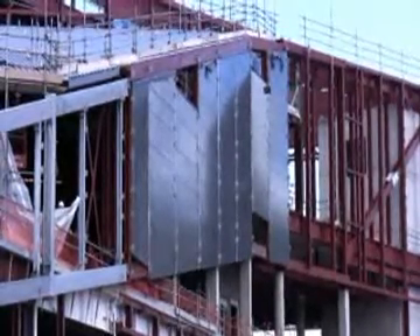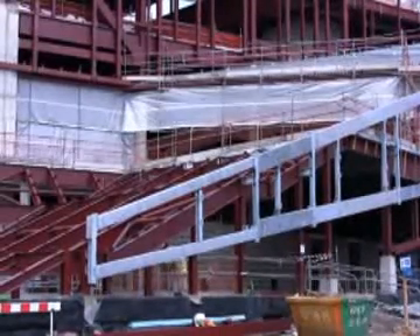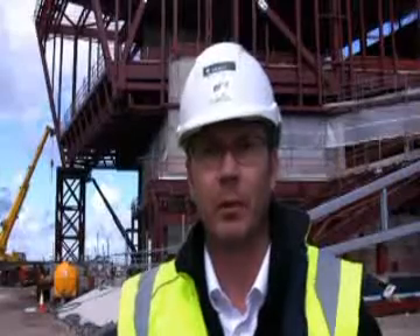Roofing works are going as well. You can see behind me they were putting up the metal decking on the southern side of the building. The northern side should start next week, and the roofing works on the plant deck will also start today following all the inspection pinpoints that we've done up there recently.